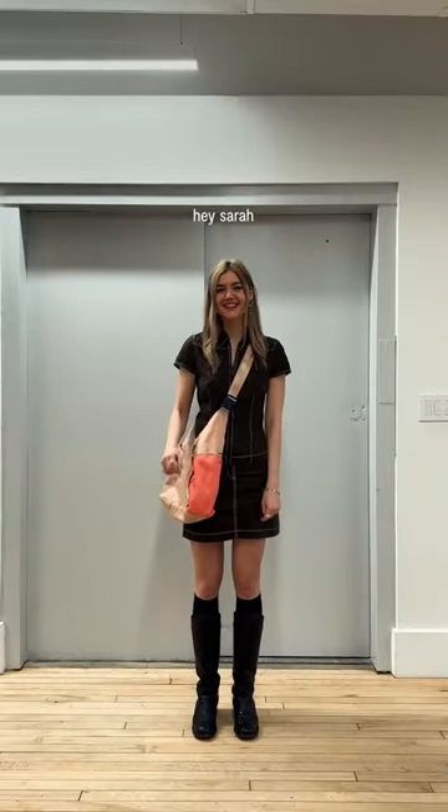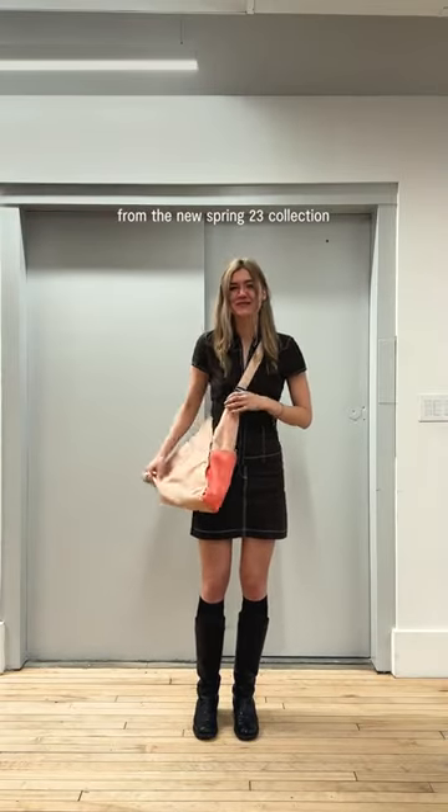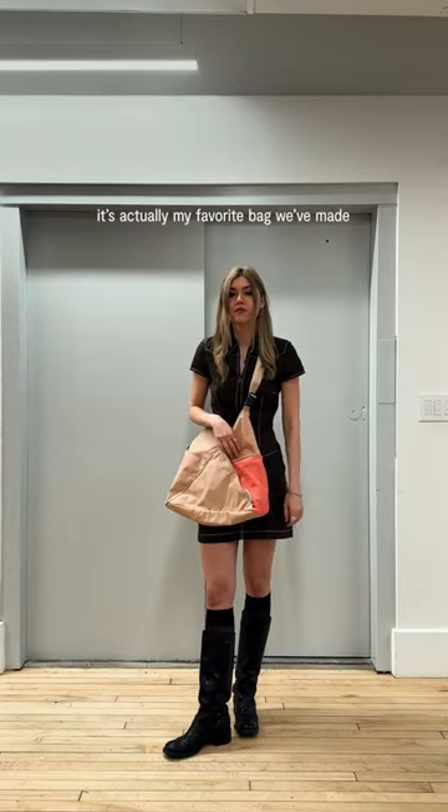Hey Bella. Hey Sarah. What are you wearing today? Oh my god. I'm wearing the Triangle Toad, Desert Brown from the New Spring 23 collection. It's actually my favorite bag we've made.